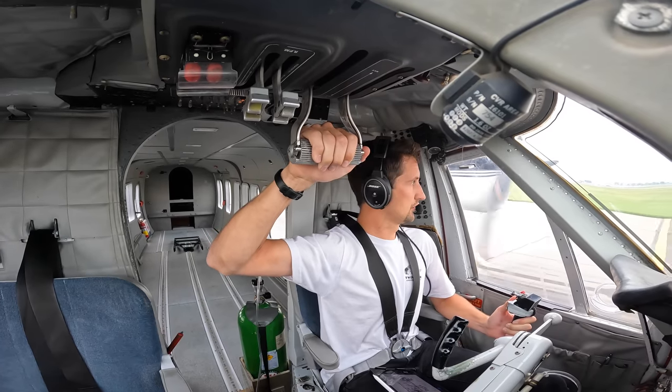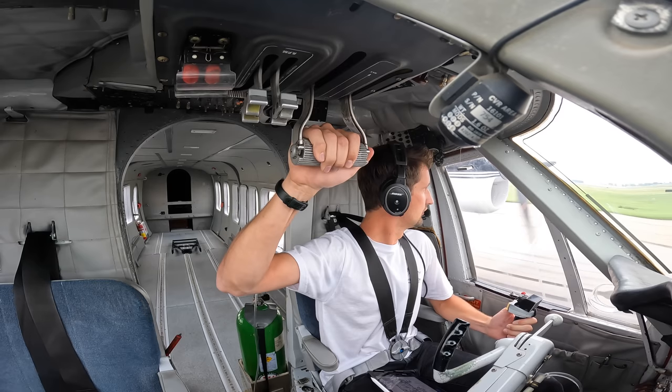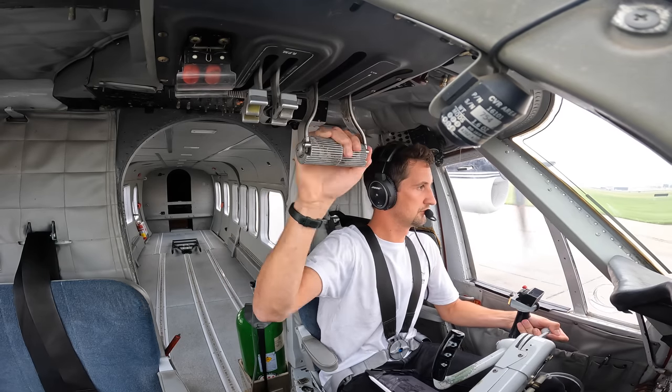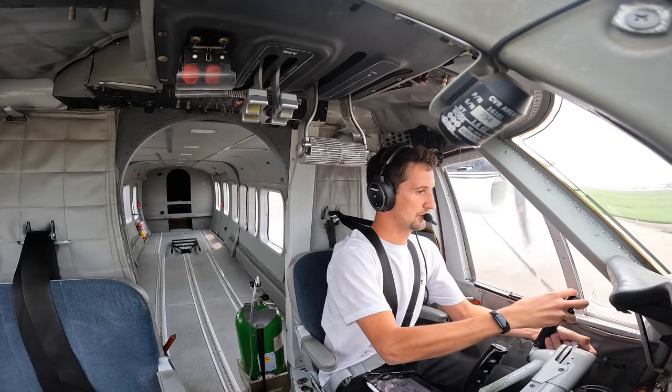Calgary Tower, Twin Otter 83 Alfa Romeo, can we take a left turn on runway 26 to customs? 83 Alfa Romeo, approved left turn, contact ground on 121.9. Okay, left turn and we'll contact ground, Twin Otter 83 Alfa Romeo.